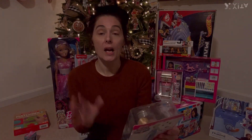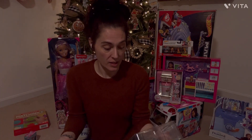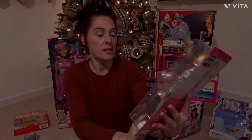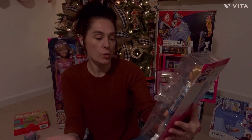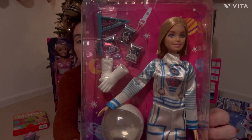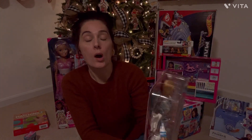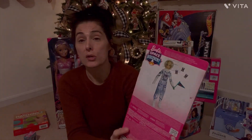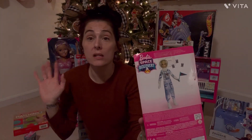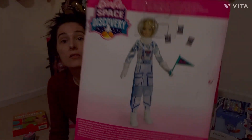When I saw this, I was so excited — I instantly was like, I have to get this. Olivia's gonna love it. This is the new 2023 Barbie Space Discovery Doll, and she is so, so cute. Olivia is all about imaginary play — she loves to pretend she's in different places, on rocket ships, or on horses, so she is going to love her.